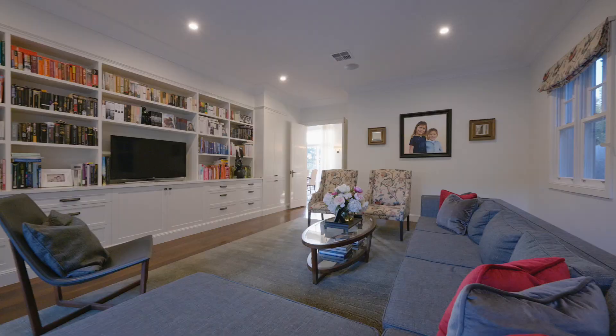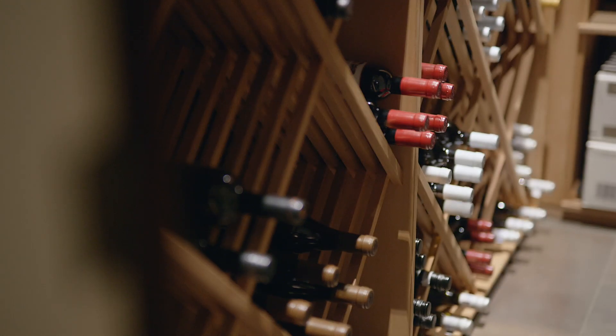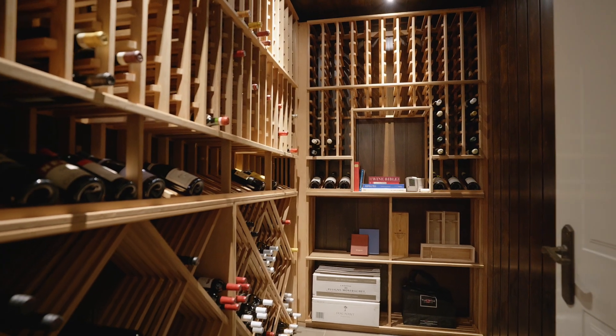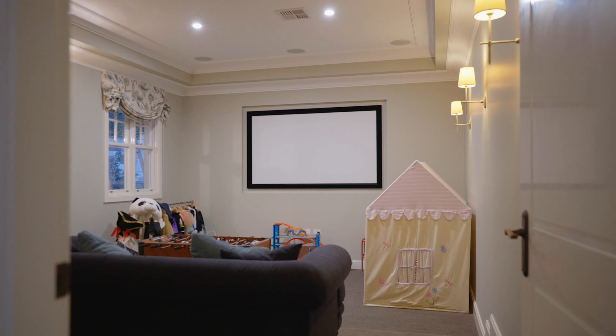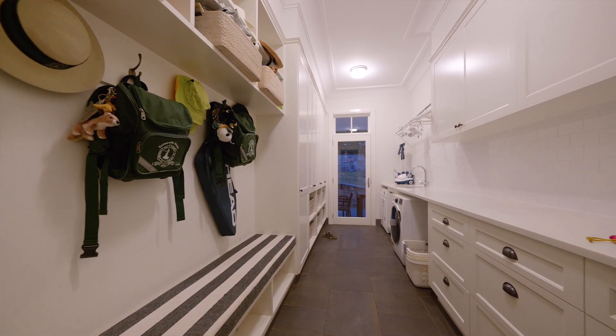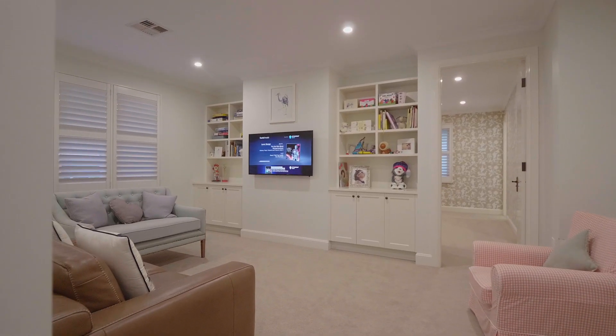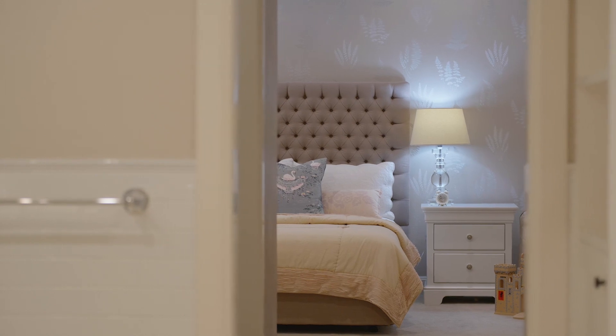Downstairs also includes an enormous TV room with beautiful floor-to-ceiling joinery, a combined cellar that is climate controlled, a cinema room, an enormous mudroom and laundry, and a four-car garage opportunity with a huge amount of storage. Upstairs offers five enormous bedrooms with a separate media room.